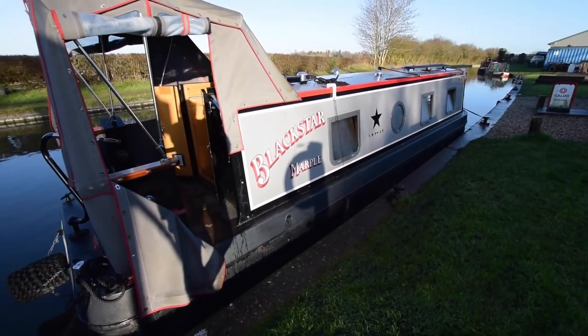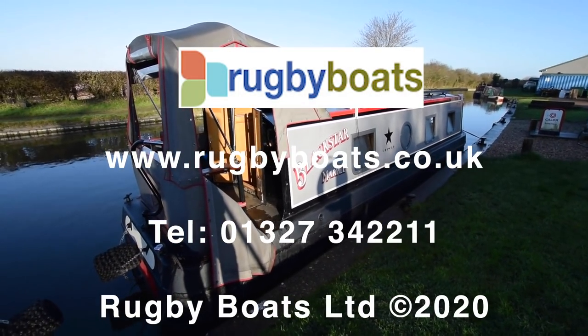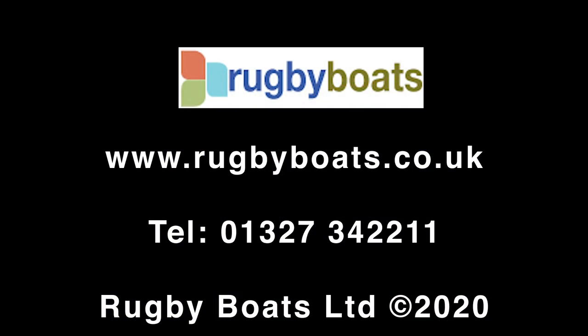And there she is — Black Star. For further photographs, a fully downloadable colour brochure, and the price, go to our website: www.rugbyboats.co.uk.